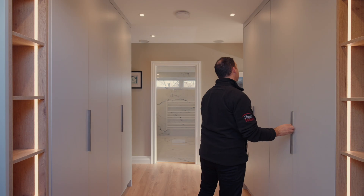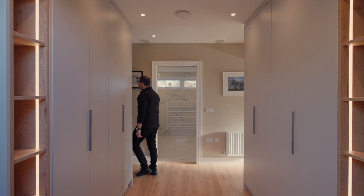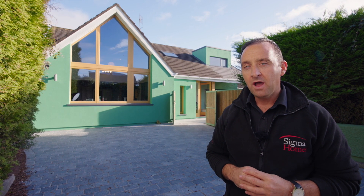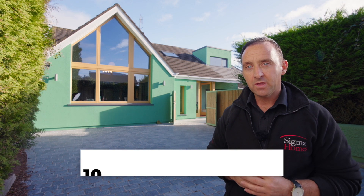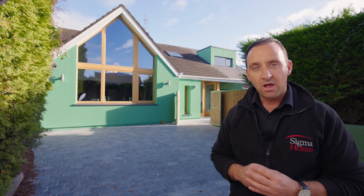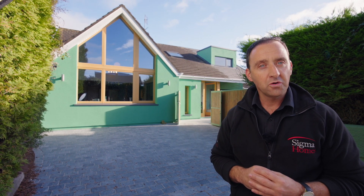The one big thing every homeowner wants to hear before they move back into their new home: Sigma Homes offers a 10-year warranty with every handover. Can you imagine the stress that comes off a client's shoulders? All because they chose Sigma Homes.